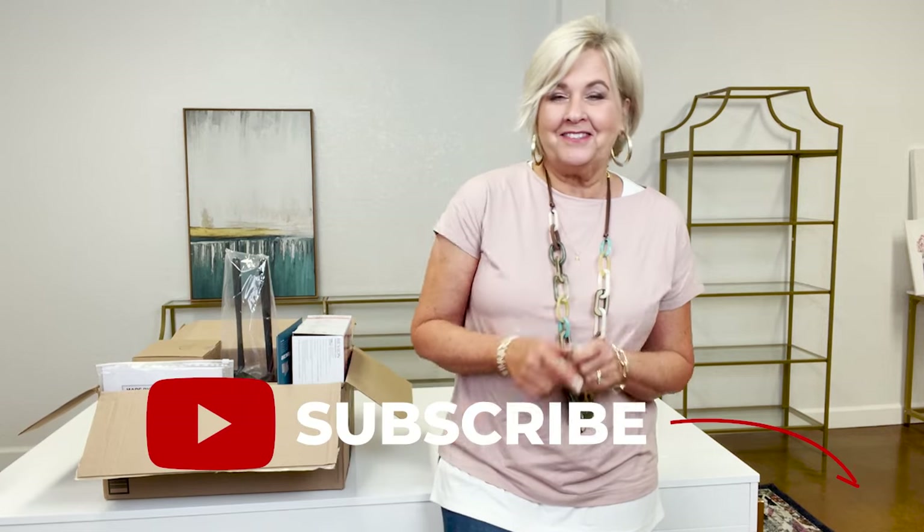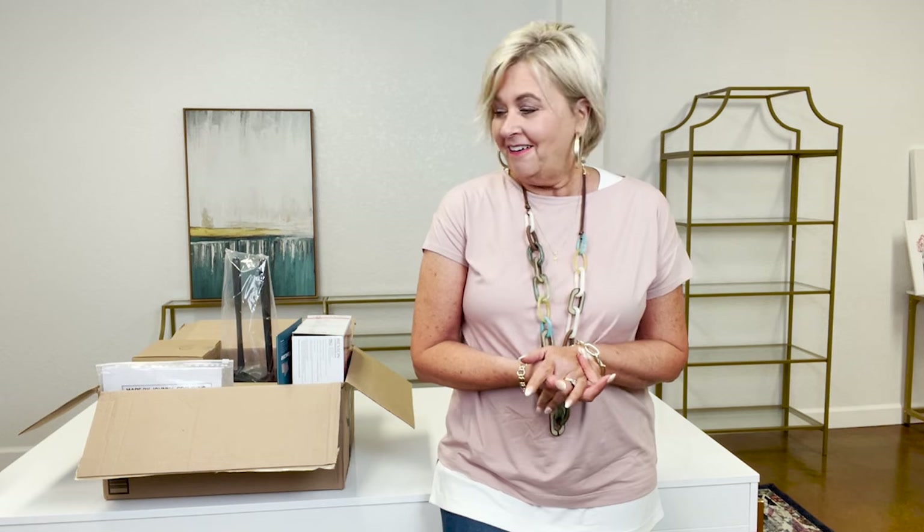If you haven't already liked and subscribed to my blog, please do so and that way you will get notifications and find out all kinds of tips, tricks, and styles on looking confident into your 50s and beyond — and not only that but you'll find all kinds of little gadgets too. So today we're talking gadgets.